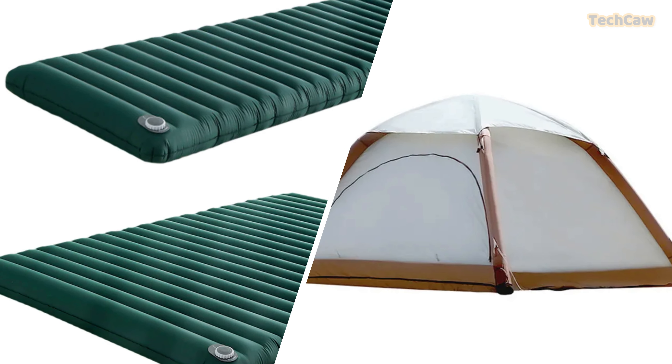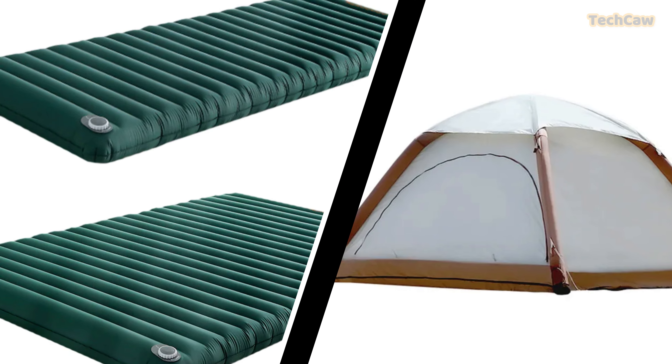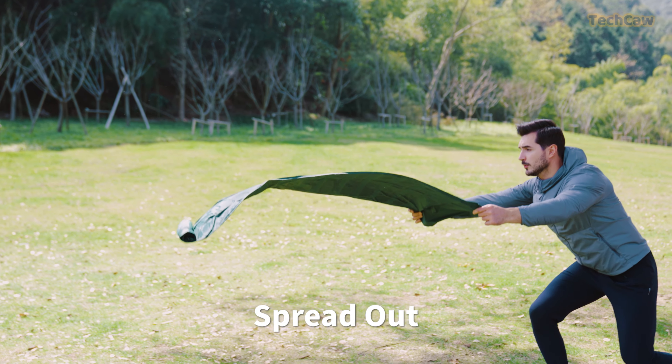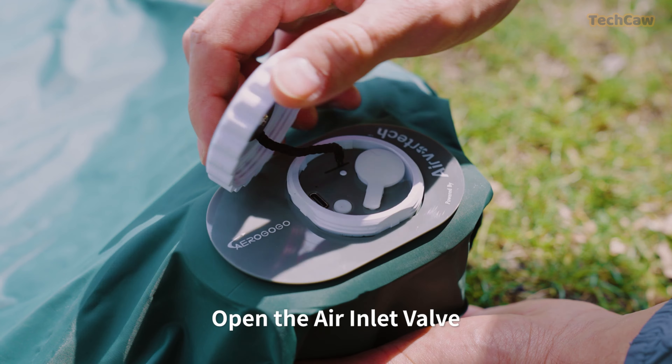Introducing the AeroGoGo Mattress and Tent. The AeroGoGo Mattress is a comfortable sleeping mat designed for outdoor use. With a built-in electric air pump and stretchable structure, this mattress provides superior comfort and support. Made of high-quality, thick TPU fabric, the AeroGoGo Mattress is durable and suitable for various terrains. Whether you're backpacking, camping, or enjoying a day at the beach, this mattress is perfect for all your outdoor adventures.